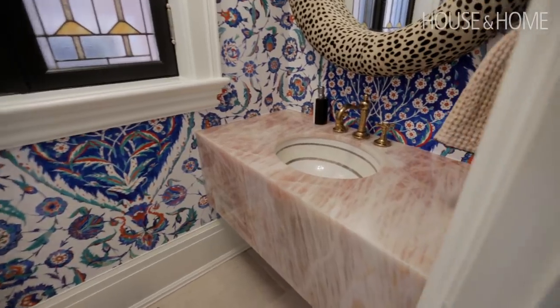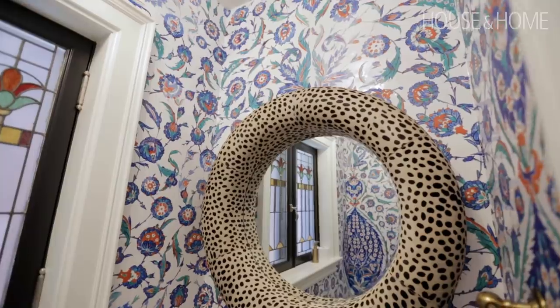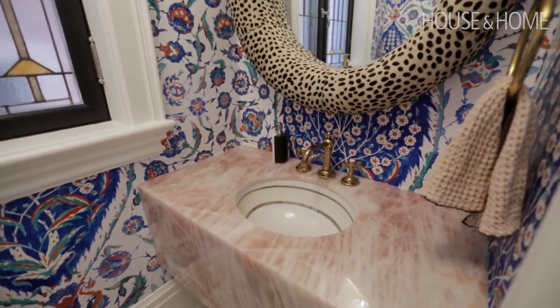That powder room — House and Home actually published it. It's beyond. It's like all the colors and patterns we were trying to achieve everywhere just come together in this really beautiful way. It was a real 'trust me' moment, but they did trust us and it's just epic.